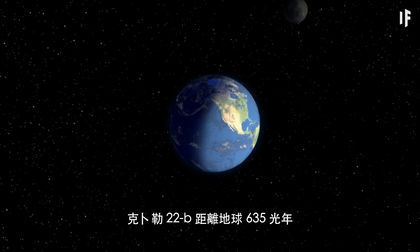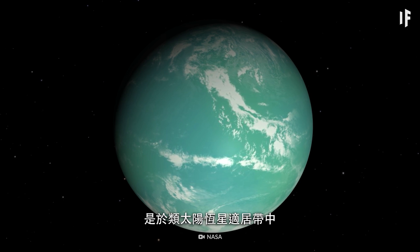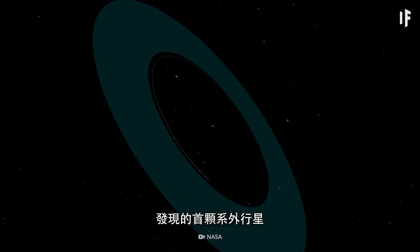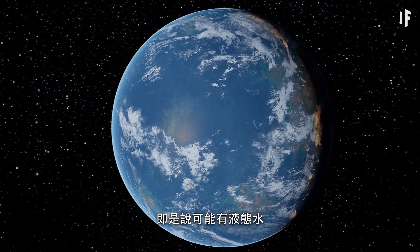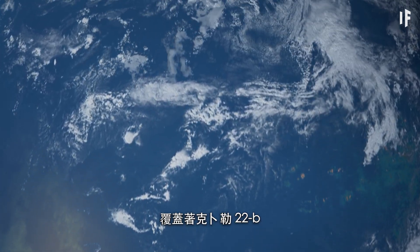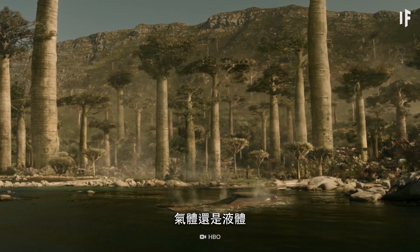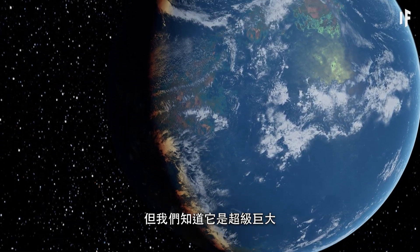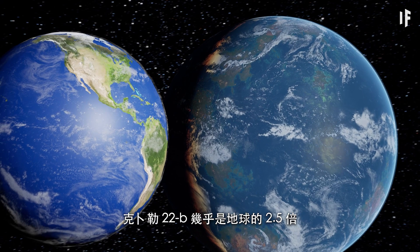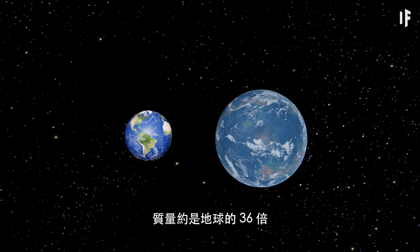Located 635 light-years away from Earth, Kepler-22b is the first exoplanet discovered inside of the habitable zone of a Sun-like star. That means Kepler-22b has a chance to be covered with liquid water. While it's still not known whether it's rocky, gaseous or liquid, we do know it's pretty big — almost two and a half times larger and about 36 times more massive than Earth.